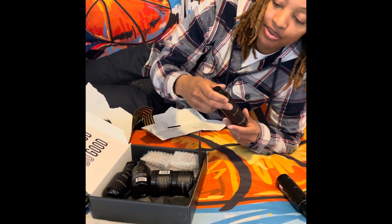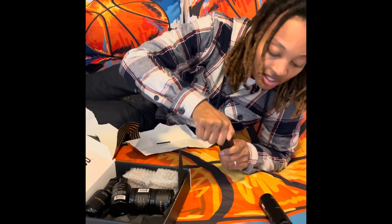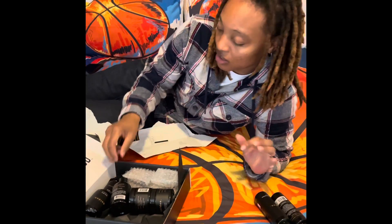This is the beard and hair shampoo. It smells very similar to the body wash, just a little sweeter.